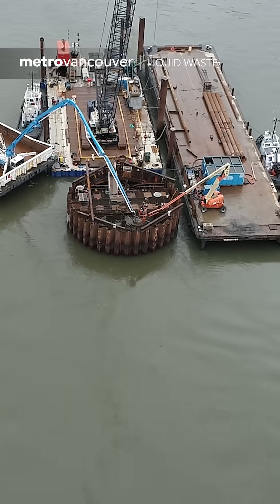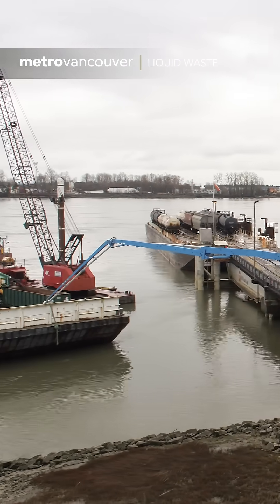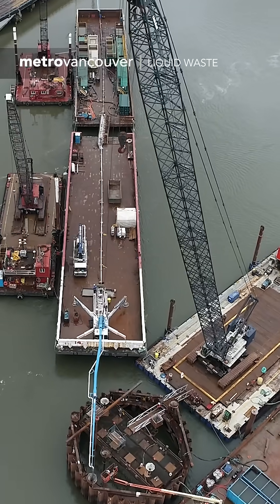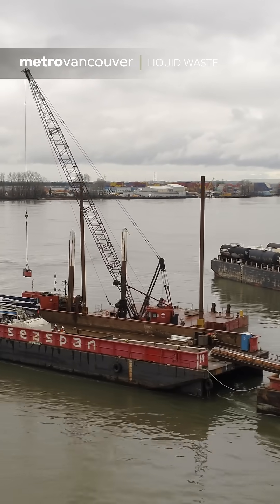A few weeks after the river riser was installed, concrete was poured around it. The concrete was pumped from land through a long pipe laid across barges. Next steps include finishing the tunnel that will run from Anasis Island Wastewater Treatment Plant to this location in the river.